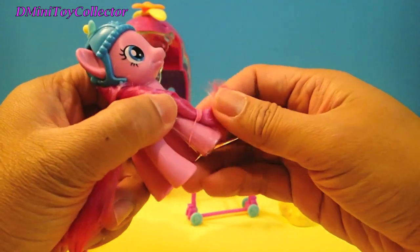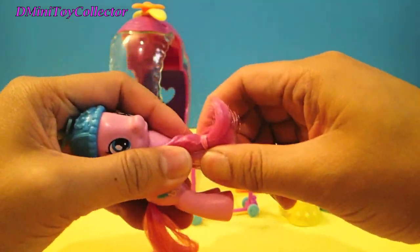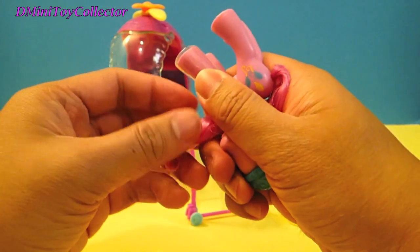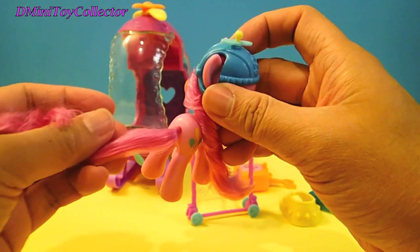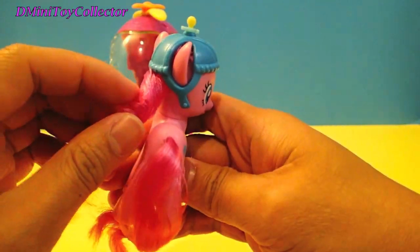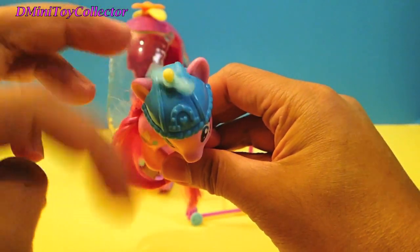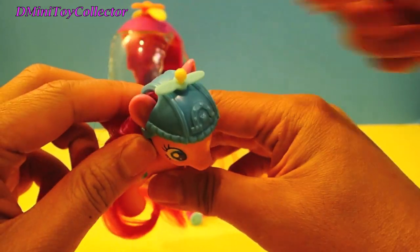Pinkie Pie! Let's remove the rubber band off her foot. Did you know that the other Pinkie Pie came with a rubber band on her face and her tail? Look at this — spin it. A propeller! She's got a propeller on her hat.